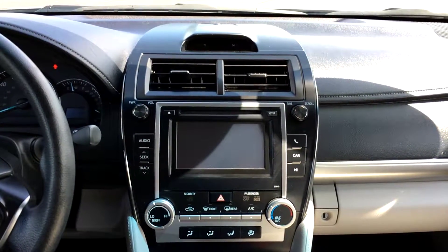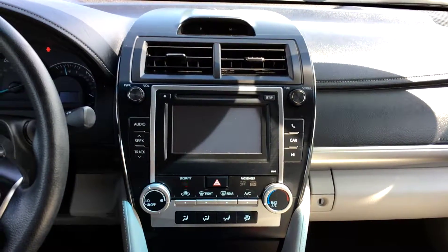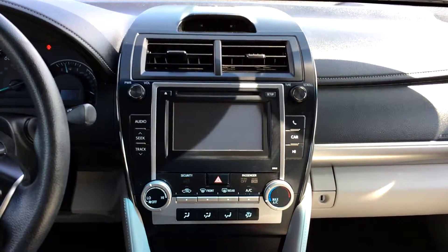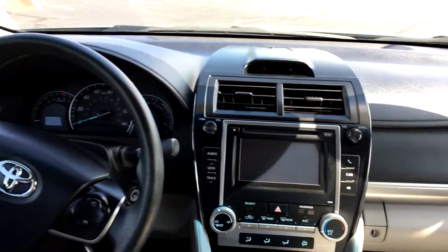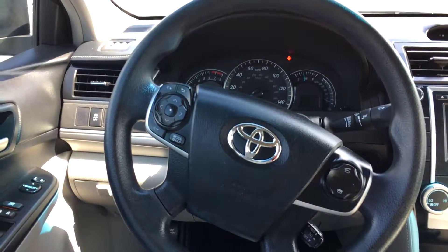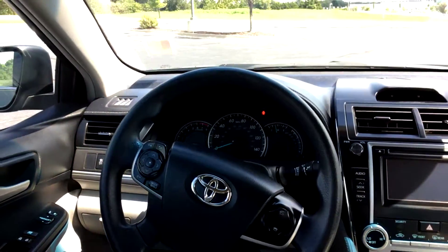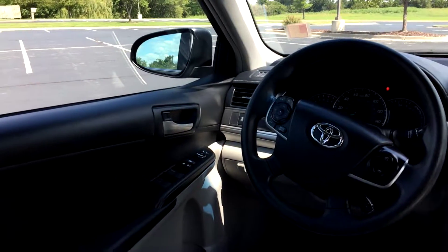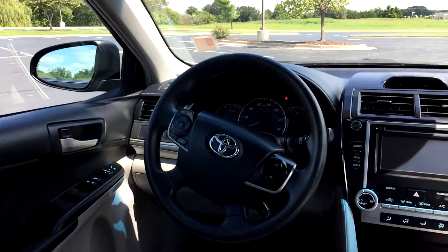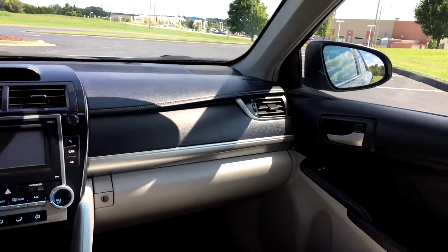Up front you have a single disc touchscreen CD player, AM/FM radio. It also has Bluetooth compatibility so you can connect your phone, stream your phone calls, music, and audio through the vehicle. There's also a USB port and an auxiliary port along with a 12-volt outlet. Going over to your steering wheel, you have your audio controls on the left; Bluetooth and cruise control on the right. Manual driver's seat and manual passenger seat, but power locks and windows. Also have a leather trim dash.